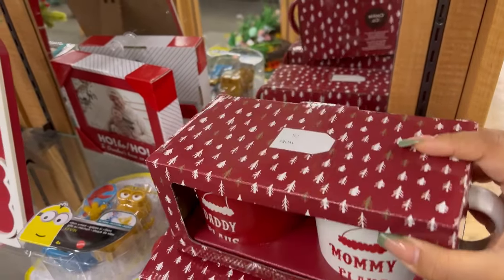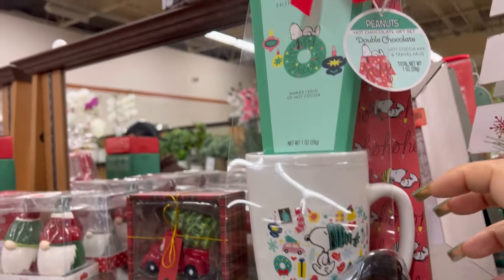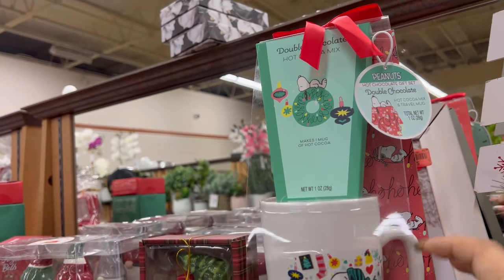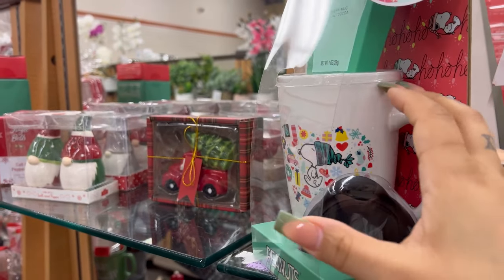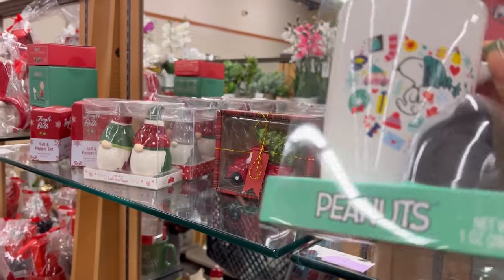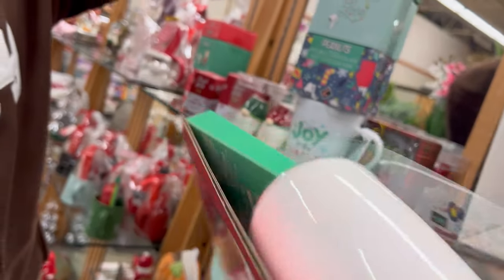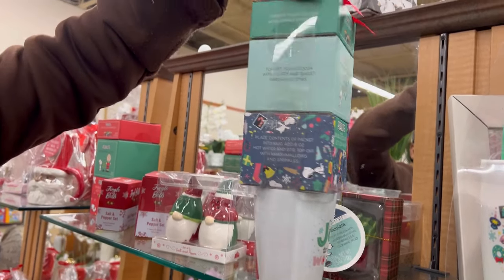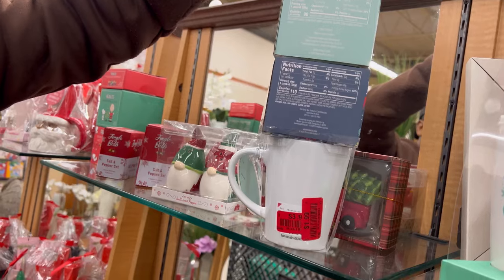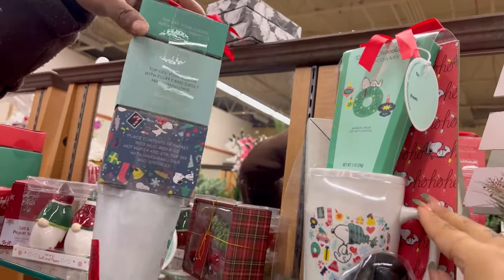This is a really good gift — it's got the lid for the coffee mug, it's got hot cocoa mix. It's Peanuts — you know we love Peanuts around Christmas time. Two forty-nine for all of that. Got a bunch of different hot cocoa mixes — one ninety-nine. These are good gifts y'all, real good gifts. Y'all go to Burlington.